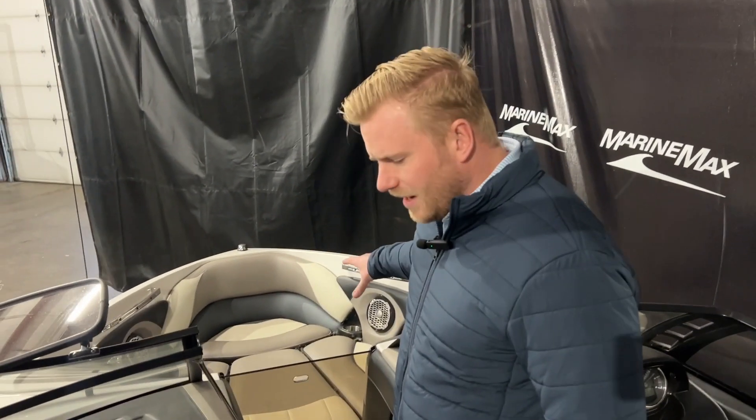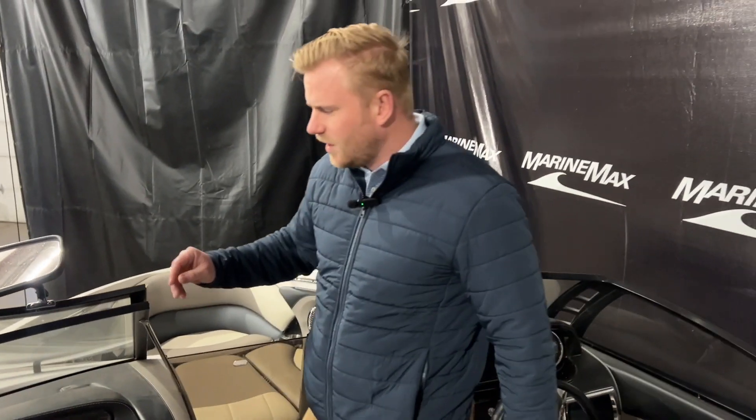And then more seating up at the bow. This is a 2012 Malibu 247 LSV located here at our store in Rogers. Come on by and check this out — we'd love to show you around. Thanks.